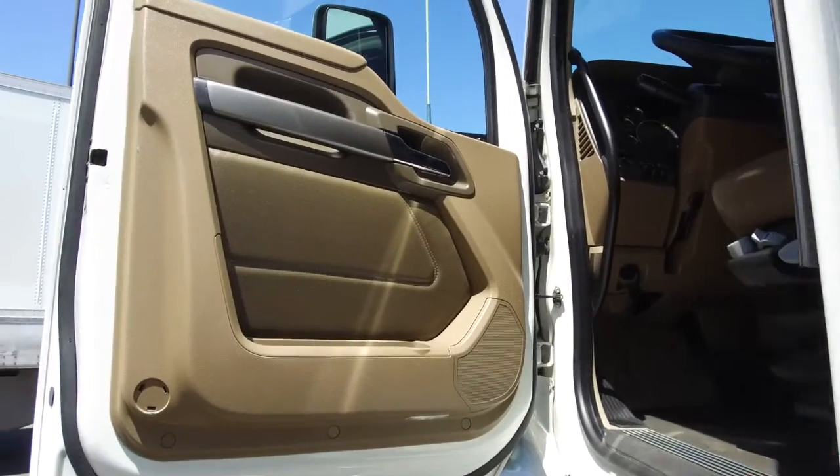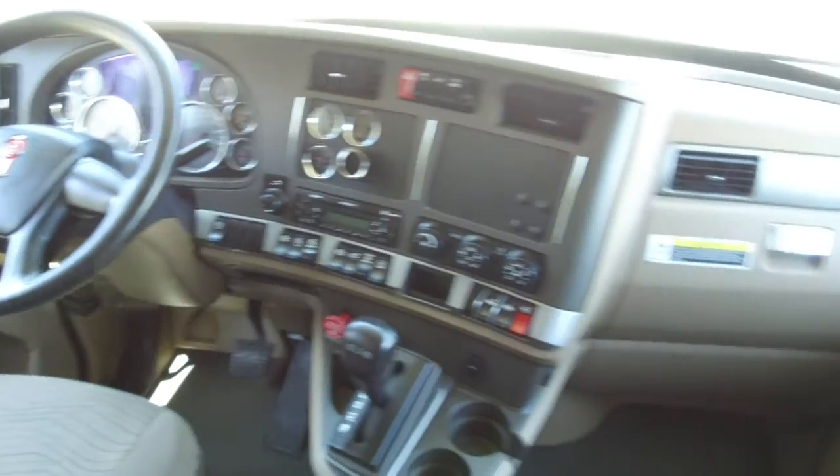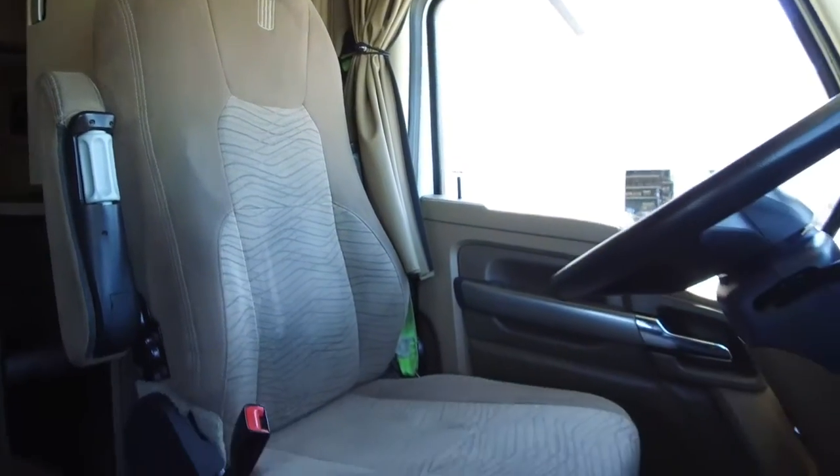You can't go wrong with the super clean side paneling and the spacious 76-inch bunk. The dash is super clean and shines like new thanks to our comprehensive detail job. You'll be riding on comfortable air ride seats.